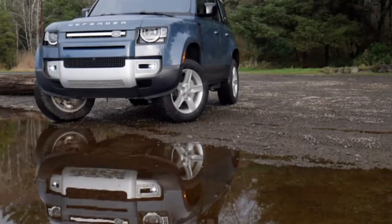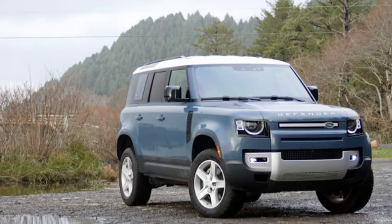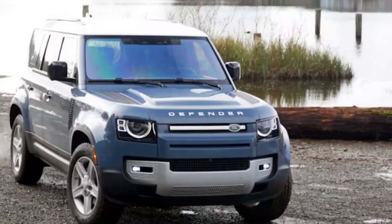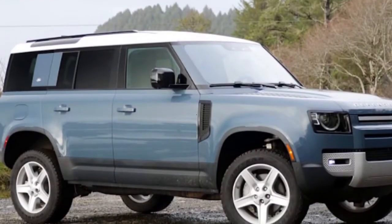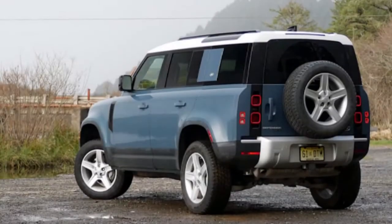Everything necessary is cash. Surprisingly, the Defender begins at a greater cost point than the Wrangler, Bronco, and 4Runner, but those models can crawl squarely into the Land Rover's territory with the right options. None are graced with as refined on-road habits as the Land Rover, nonetheless.